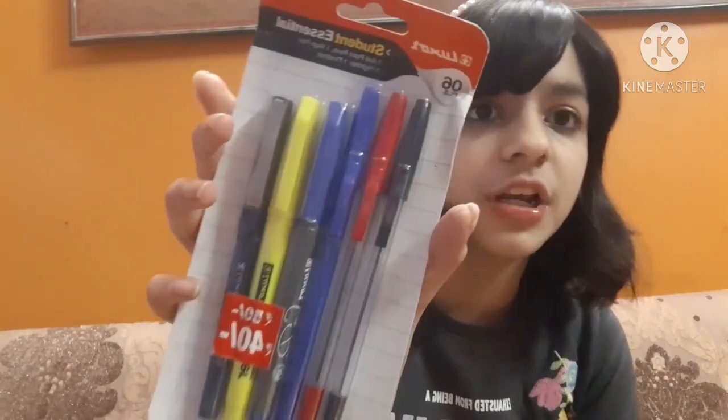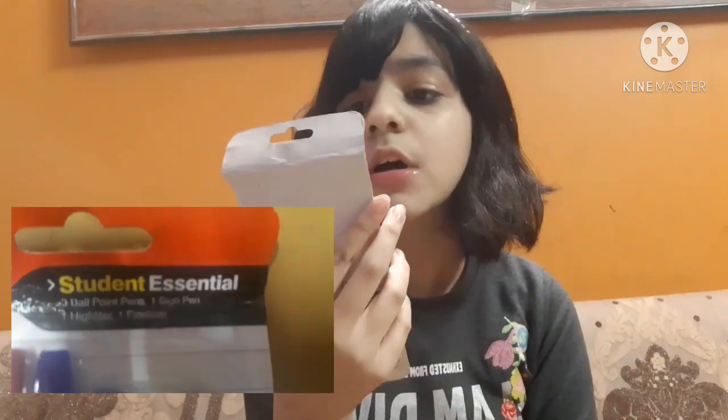Talking about the prizes for the third winner — the third winner will be getting this Alexa Student Essential Kit. This is a kit which has six different types of student essentials: three ballpoint pens, one sign pen, one highlighter, and one fine liner. And this is totally unused — all the products will be totally unused.